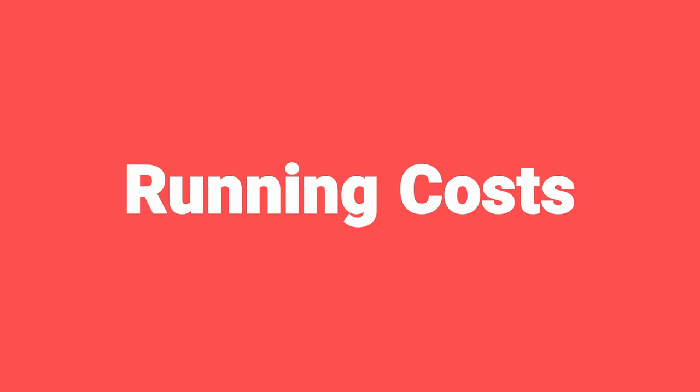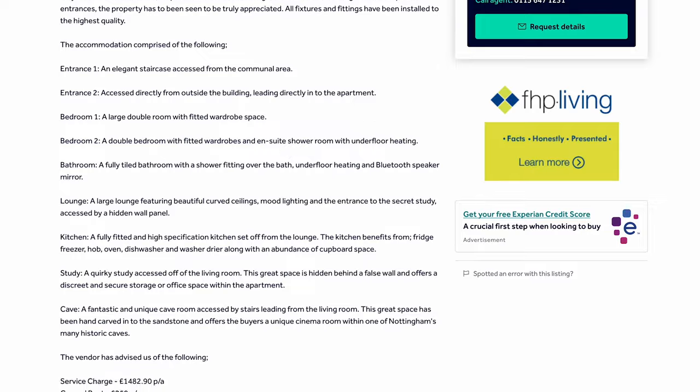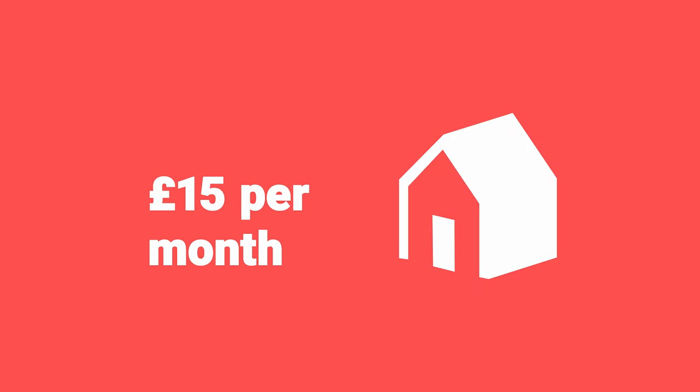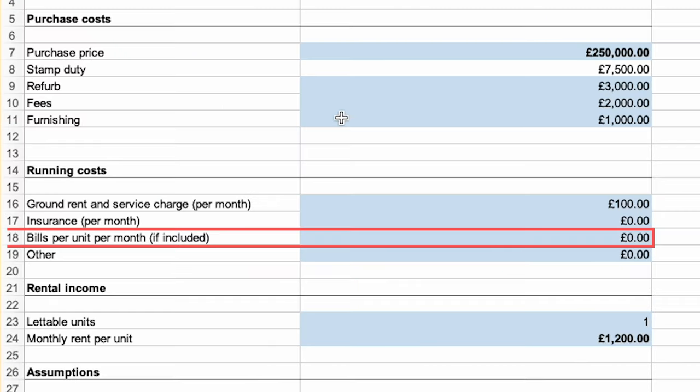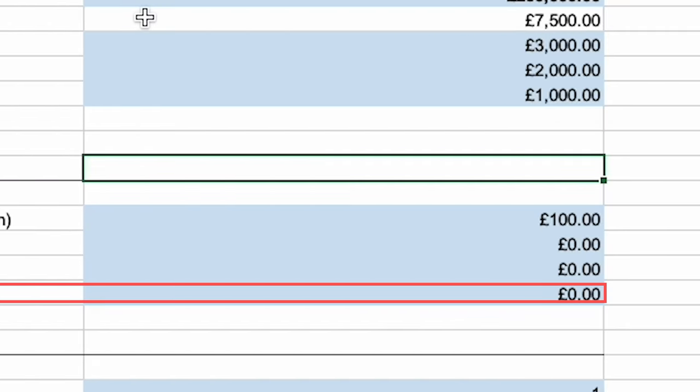Then we come down to running costs. If it's a flat, you'll have a service charge and possibly ground rent — you should be able to find those on the Rightmove listing. I put them both in together as a monthly amount, so if the listing gives you an annual figure, divide by 12. For a flat, insurance is normally included, but for a house I'll stick in about £15 a month as an estimate. If you're covering bills — normally only the case in a multi-let — put that in as an estimate per room per month. So if it's five rooms at £20 each, that's £100 in this box. There's one more box for anything else you want to add.